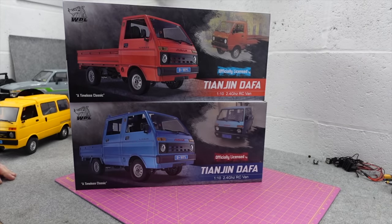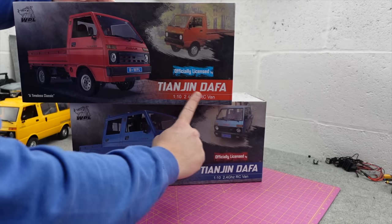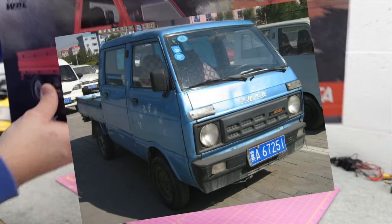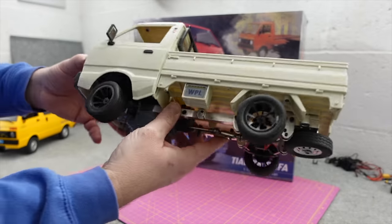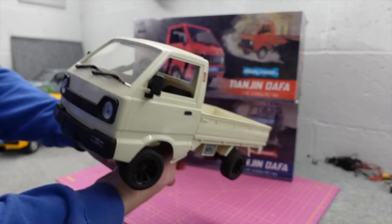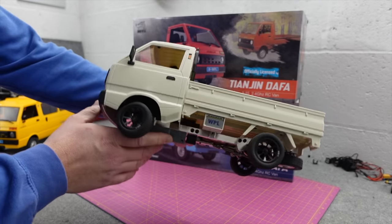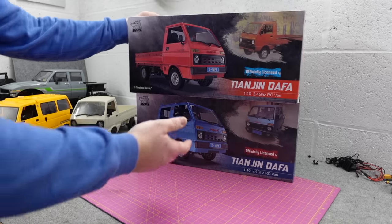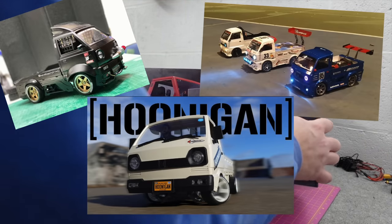These are the two newest offerings from WPL's D-Series and as you can see they're officially licensed - the Tanjin Defar. These are little K trucks that are really popular in China. This was the very first D-Series from WPL. When they were introduced, probably two years ago, they were ridiculously popular - like crazy popular. People were drifting them, customising them, making Hoonigan body kits for them. The lot.